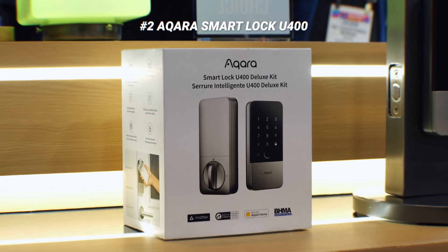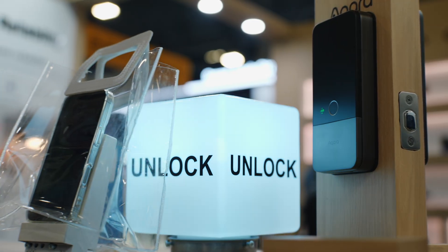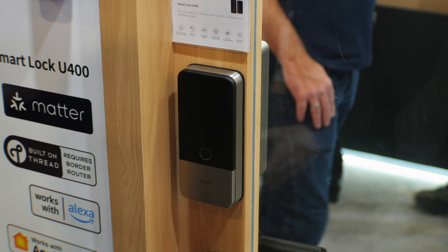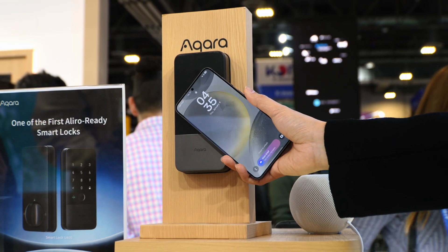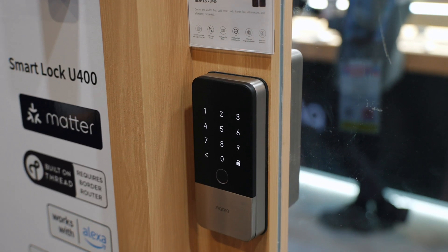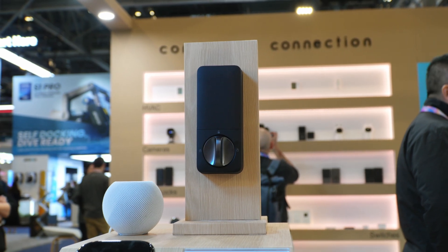The star of the show was the brand new Aqara U400 lock. This lock uses ultra-wideband technology so as soon as you approach the door it will unlock for you — hands free, the fastest and most convenient way. It supports Apple Home Keys so you can unlock directly through your iPhone or Apple Watch. It also supports the Alira protocol, so they demoed how this works with Samsung Galaxy phones too. Of course you can enter a pin code, and there's a fingerprint sensor with Matter over Thread support and IP65 waterproofing. I think this is one of the best locks you can buy in 2026.